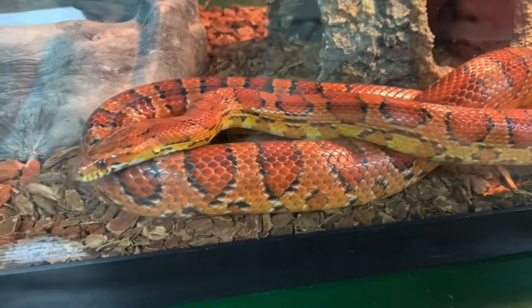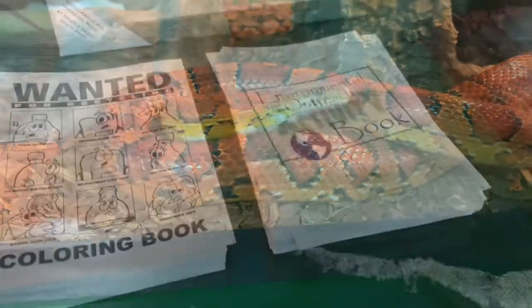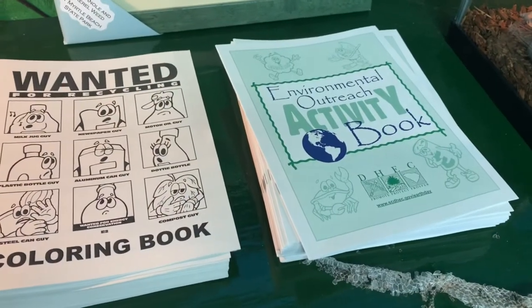Do you want a coloring book? Yeah! No! I can't touch it! It feels so soft!